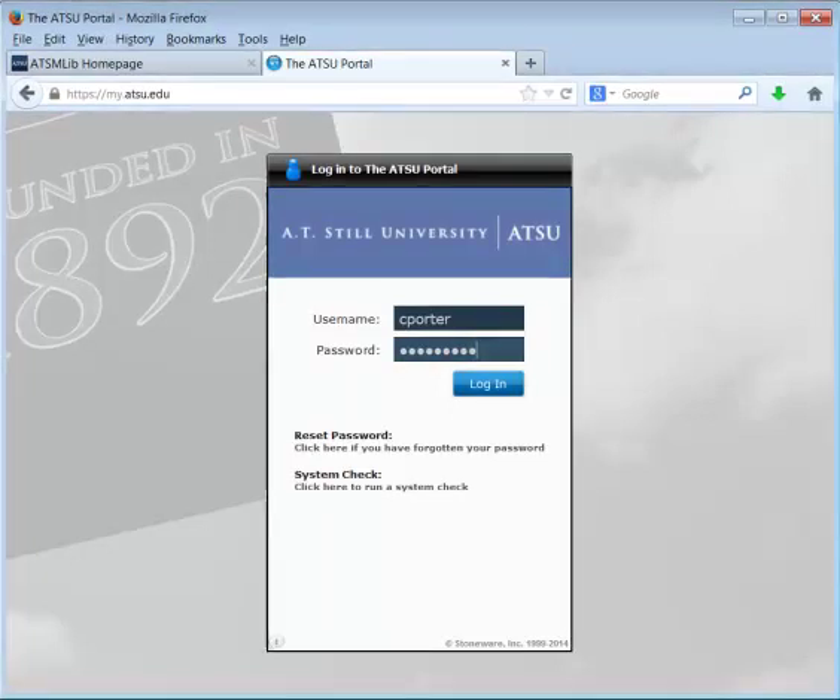Hello, Cynthia here. This video is going to show you how you can register for alumni services with the ATSU library and Lonesome Doc.